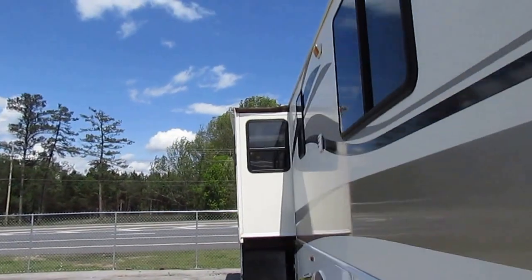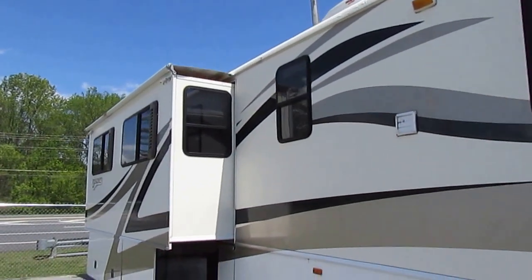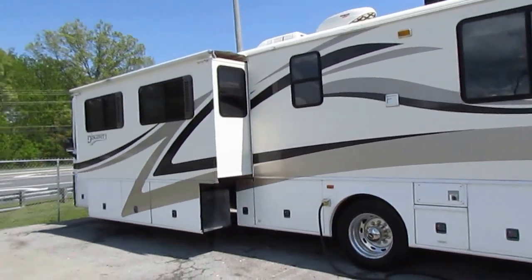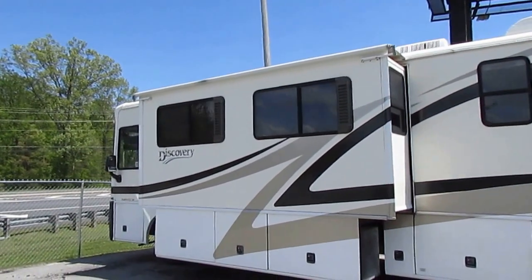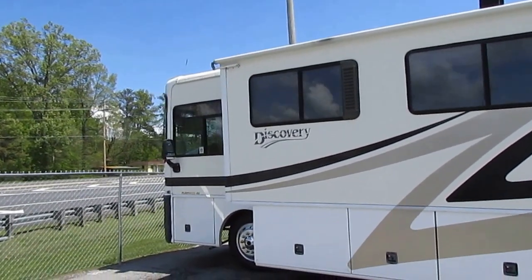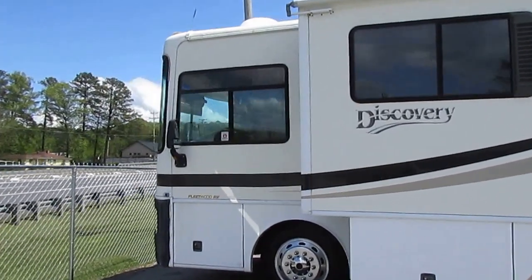It's a Freightliner chassis, so you can get it serviced just about anywhere. Step back and look at this RV — it's just got a great look to it. I love these Fleetwood Discoveries. For the money you cannot beat them. They've got a lot of features, they're priced right, they're well built. This is the company that practically invented motorhomes back in the 20s and 30s.